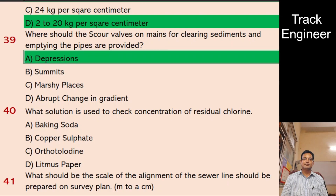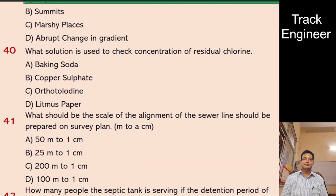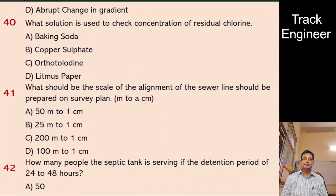Question 40: What solution is used to check the concentration of residual chlorine? A. Baking soda, B. Copper sulfate, C. Orthotolodine, D. Litmus paper. And the right answer is orthotolodine.